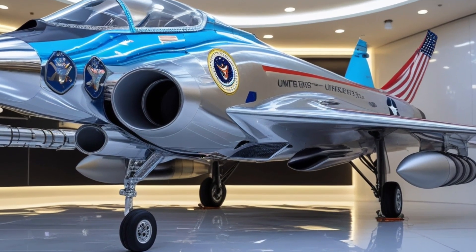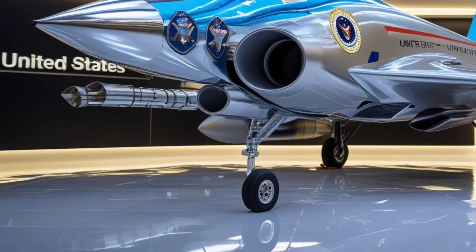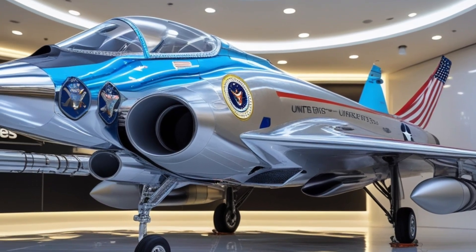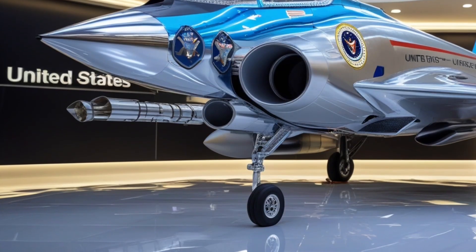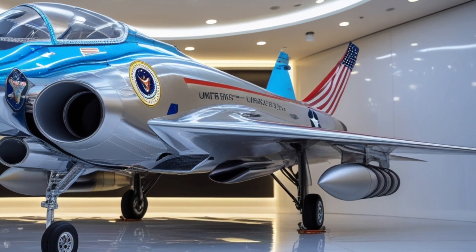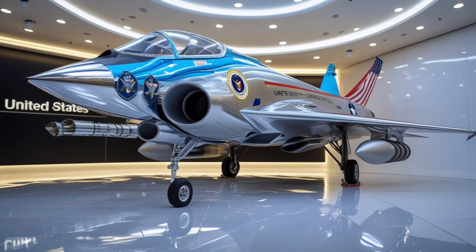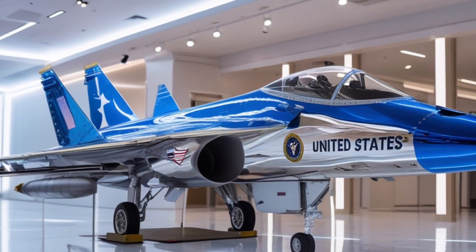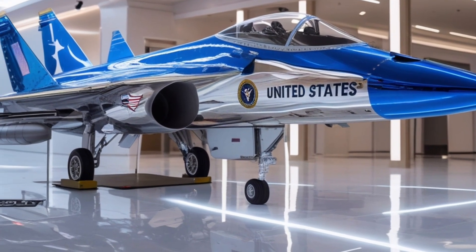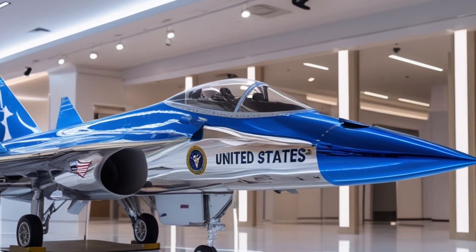Beyond combat, the F-47 is also a powerful tool for deterrence — its very presence in the skies sends a message of unmatched power and technological superiority. It represents the culmination of decades of research, combining lessons from the F-22 Raptor and F-35 Lightning II with new advancements in AI, stealth, and propulsion. In testing, the F-47 has already broken several records in speed, altitude, and radar evasion. Its agility allows it to perform maneuvers that seem to defy physics, while its onboard sensors can detect and neutralize threats long before they pose a danger.